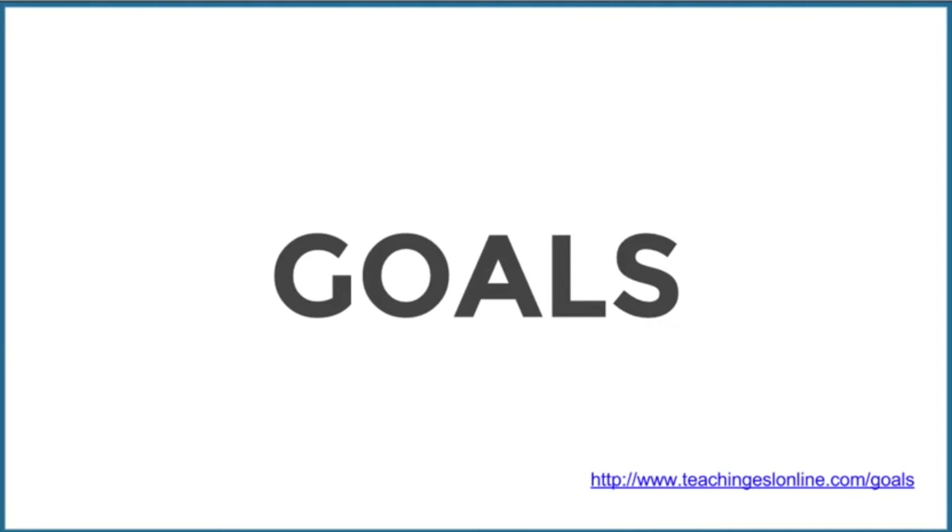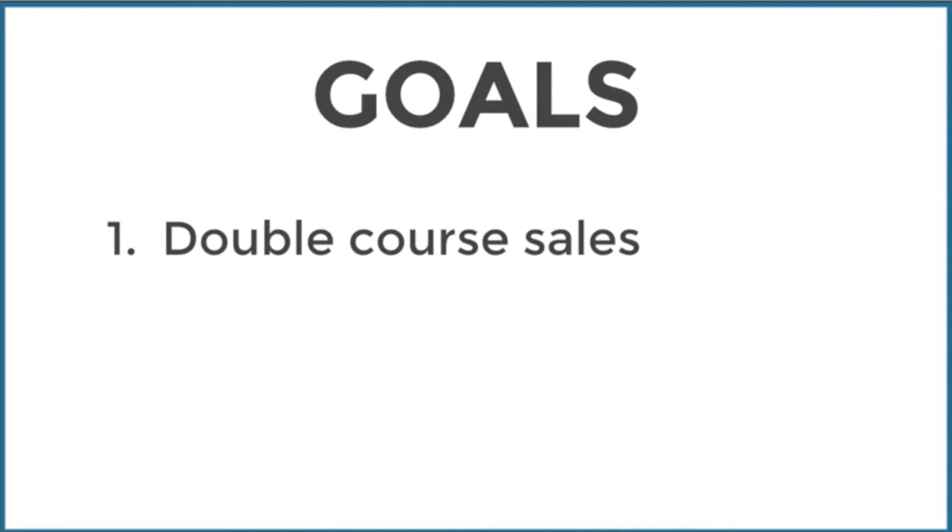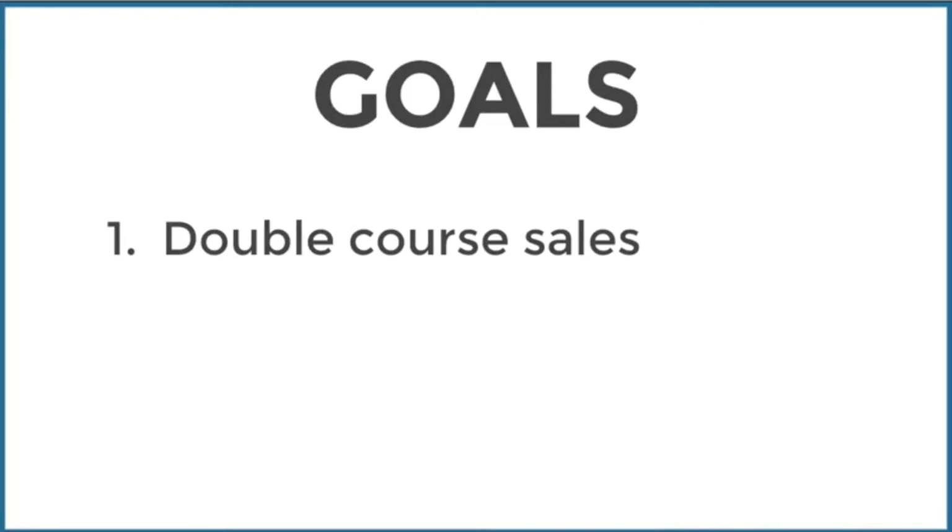I set some goals for the year. The first one was to double course sales or double my income. When I started doing one-to-one lessons I was earning three times what I earned in Spain, but over the last three years I've strived to double my income every year. If you start investing in yourself, you can take it there by doing online courses, group lessons, selling products, and affiliate things as well.